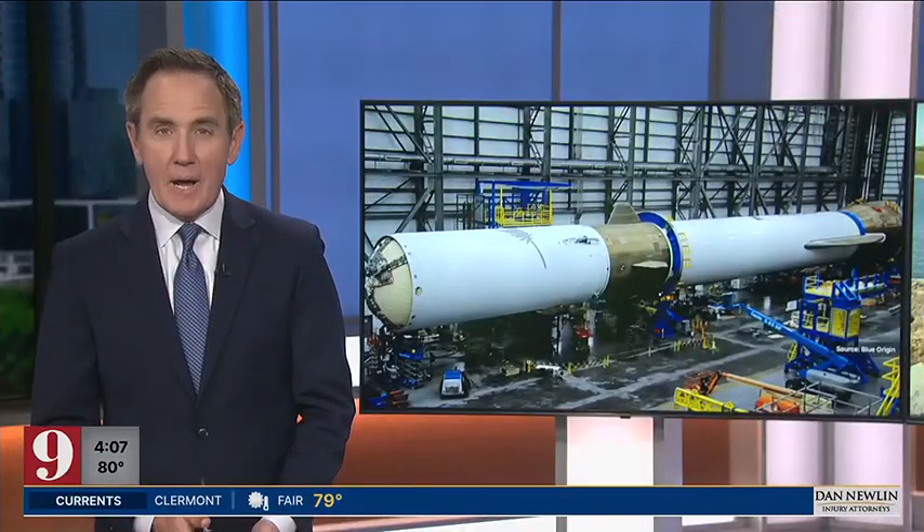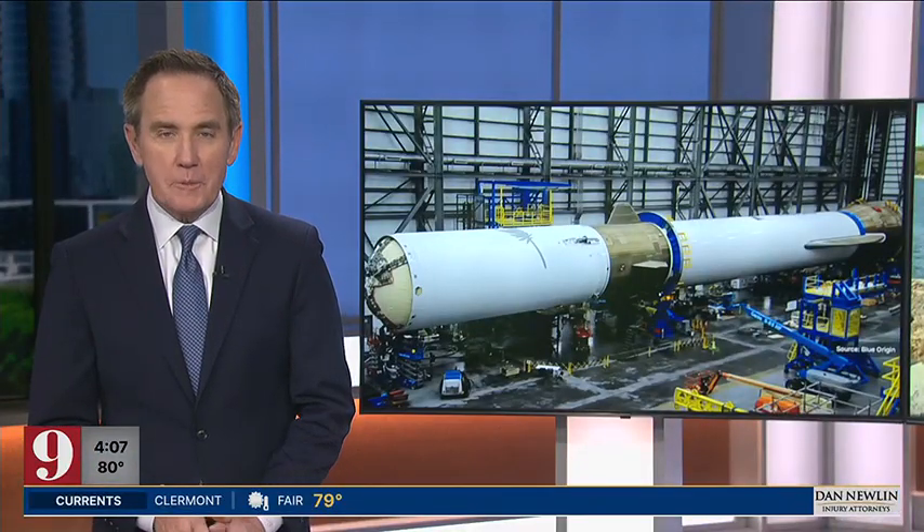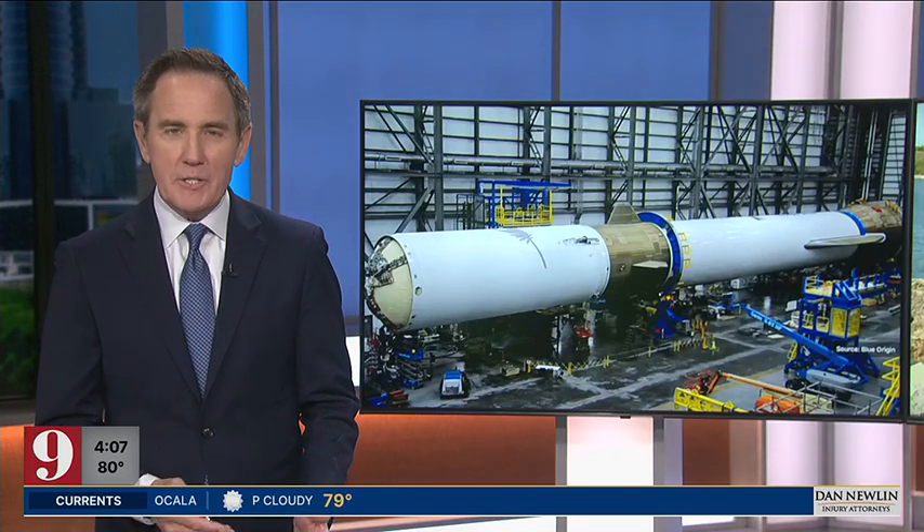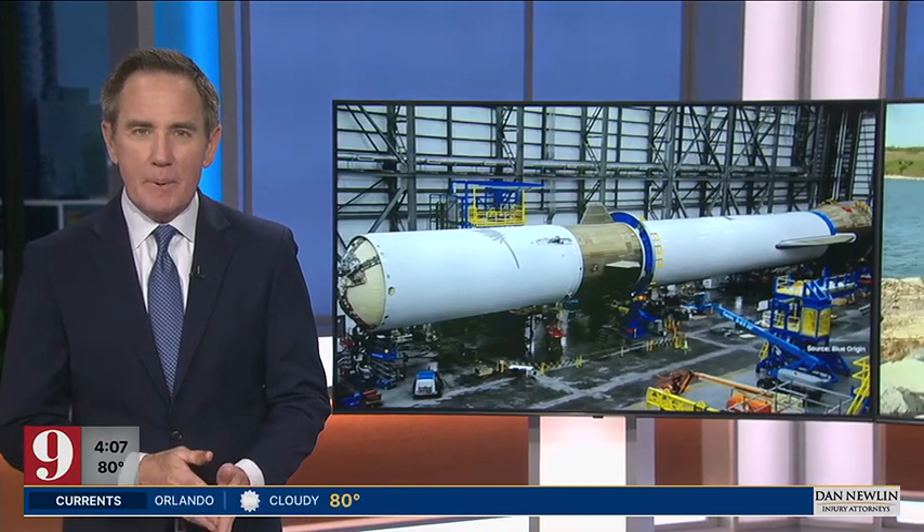Blue Origin says its New Glenn Rocket is ready to launch, but before that happens, the company needs regulatory approval. Channel 9's Melanie Holt is live at Jetty Park.